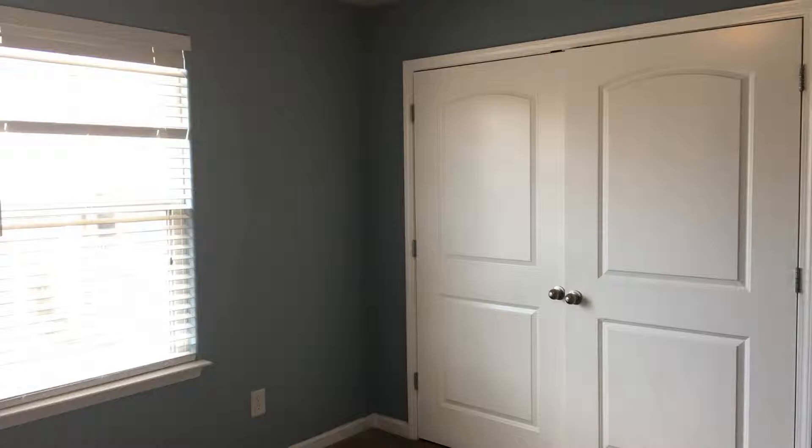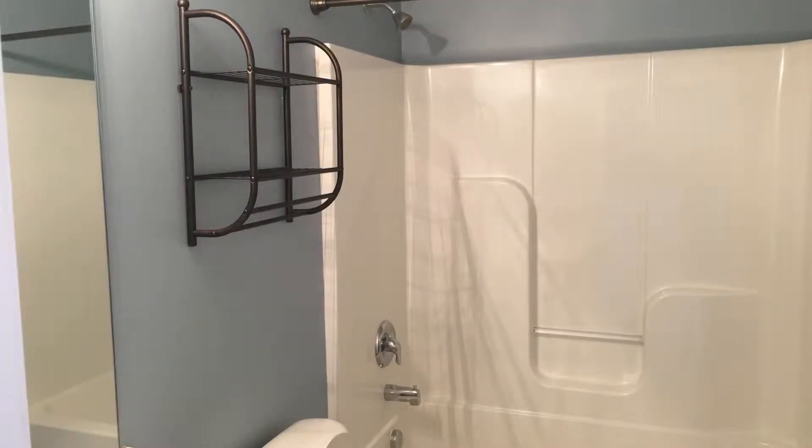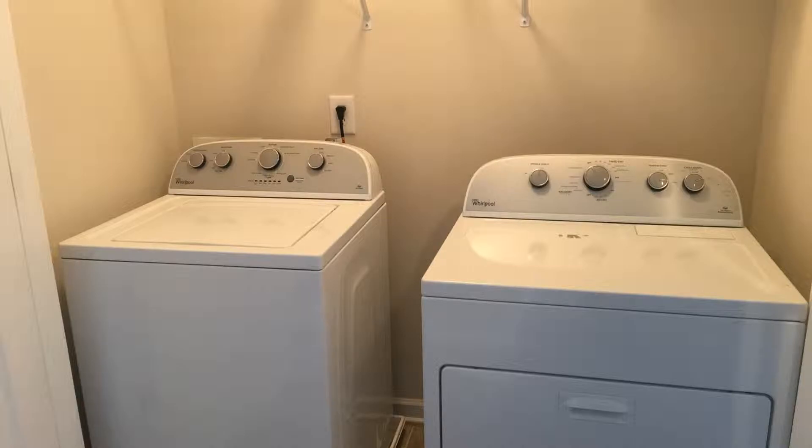Both bedrooms in this lovely townhome have freshly carpeted floors as well as huge closets. On top of these lovely features, this property comes with well-designed bathrooms and a laundry room for your convenience.